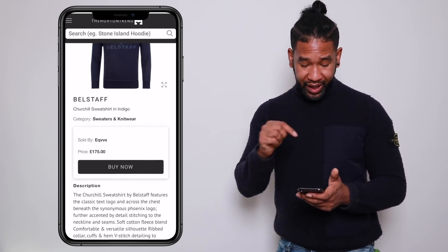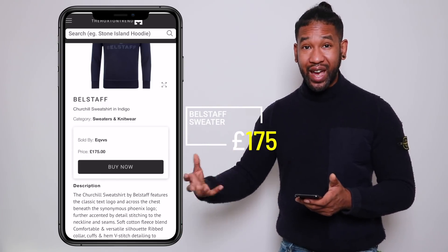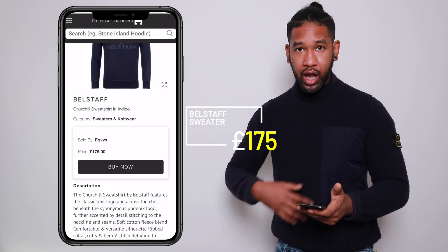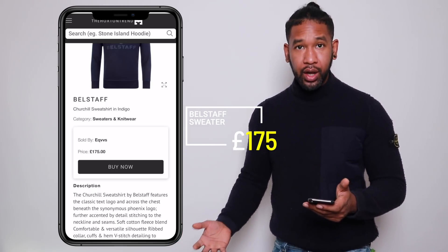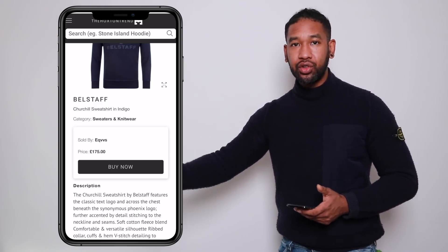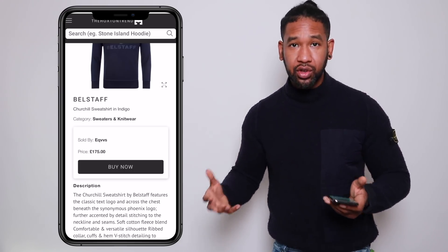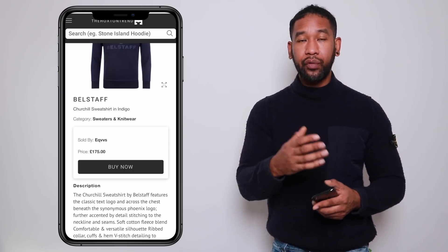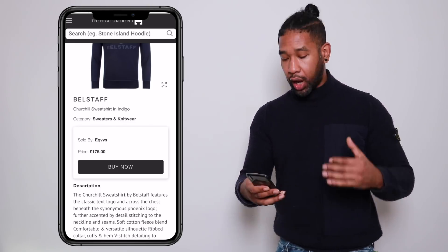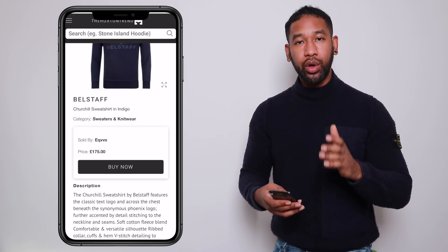The Belstaff Churchill sweater is available at Equus for £175. Hitting that button takes me straight over to Equus where I can go ahead and purchase it. I've had access to the full market, I can see all available items, and remember — some stores carry different collections from the same brand, so it's definitely worth getting wider access. I'll get a large in the Belstaff — that's in the bag.